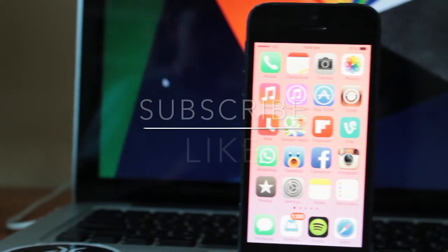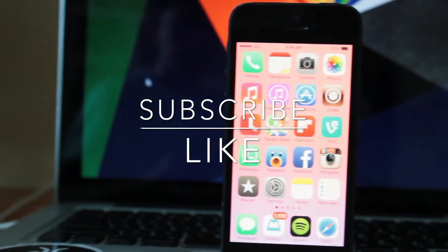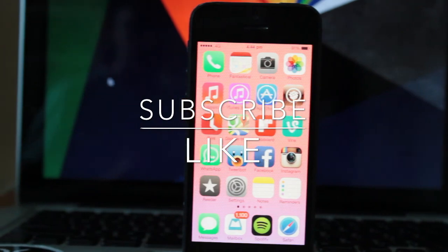If you enjoyed this video, be sure to give it a thumbs up and subscribe to the channel as it does help me out a lot. I'll catch you on the next video. Thank you!